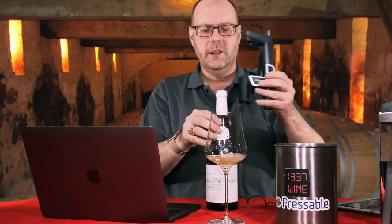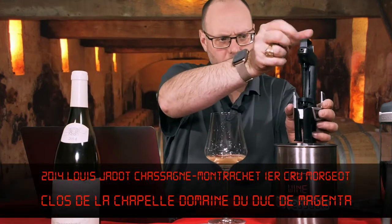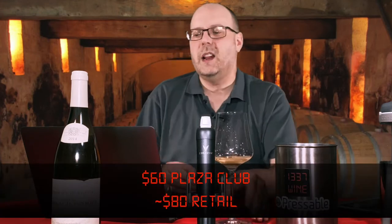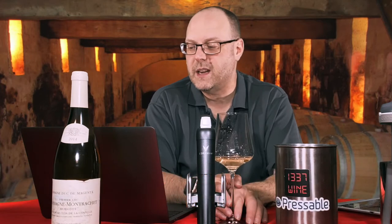Who is Louis Jadot? Louis Jadot is a négociant in Burgundy. They have a lot of holdings throughout all of Burgundy — everything from Chablis all the way down to Beaujolais and everywhere in between. They were founded in 1859 by Louis-Henri Denis Jadot. Their grapes are harvested by hand and put in small cases in order not to damage the fruit. Grapes are pressed softly and ferment in oak barrels produced by their own cooperage. About a third of the barrels are new, and aging usually lasts about 15 months on fine lees before bottling.